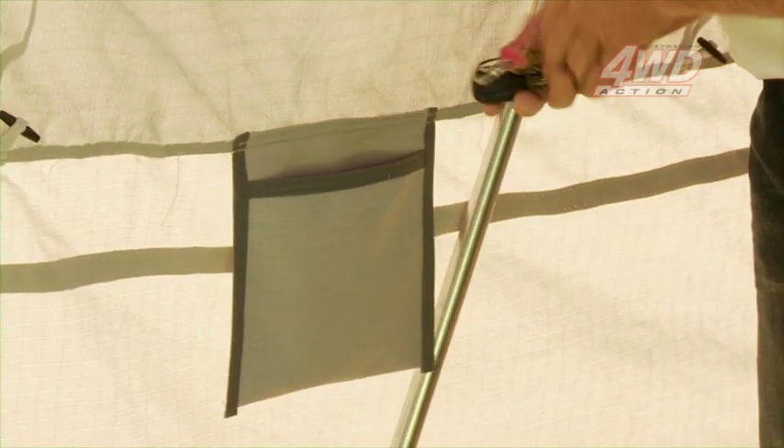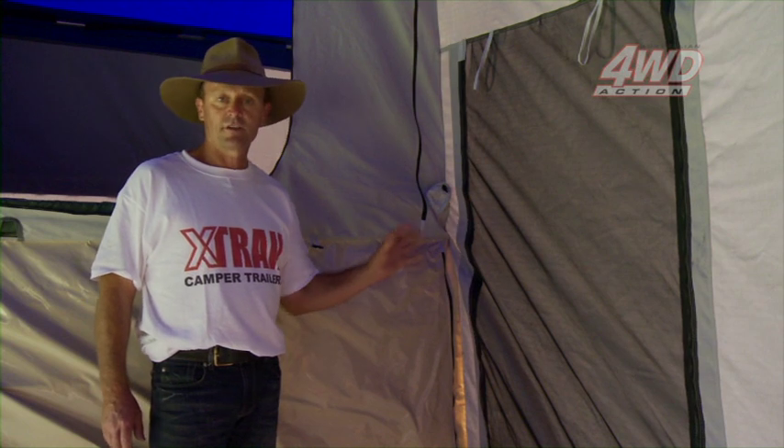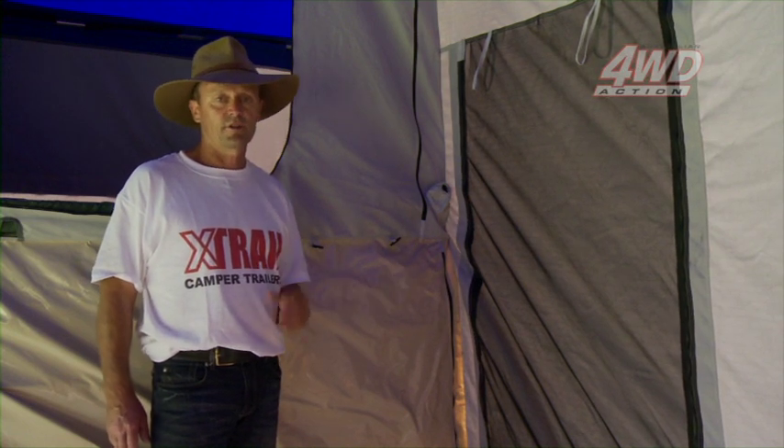Also inside this X-Trail Navigator, we've got two large pockets here below each of the two windows on either side — great for storing your keys, mobile phone, those types of things. Another one of the added benefits with this X-Trail Navigator is the fact we've got two doors either side of the camper. You can enter from either side, or during the day you could just roll that screen down and use it again for good natural light and ventilation within the camper.